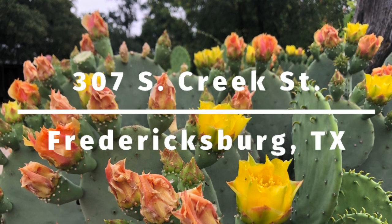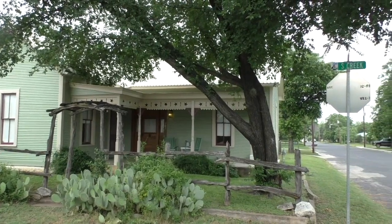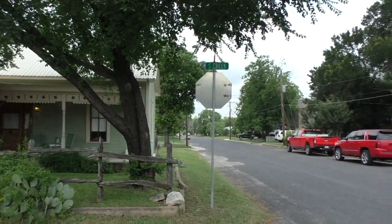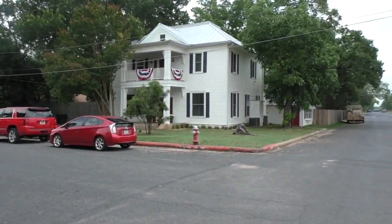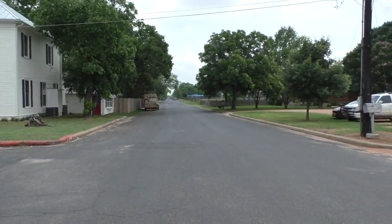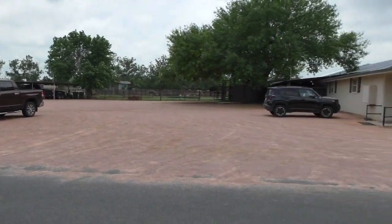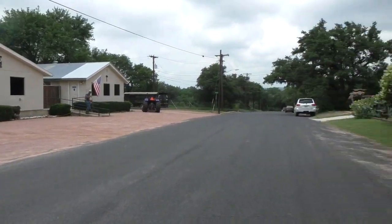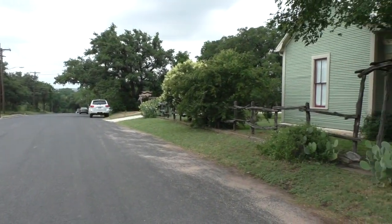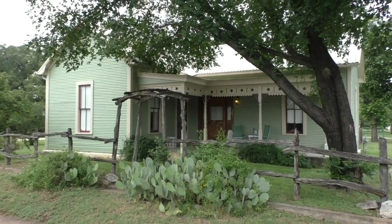Hello everyone, Mike Starks with RE-MAX Town & Country here. Today we're looking at 307 South Creek, really an excellent investment opportunity for somebody. The property is affectionately known as the Agarita House and Agarita Outback, so you've technically got two bed and breakfast short term rental units here located just south of Fredericksburg, which are both just cute as a button and a turnkey operation, selling almost completely furnished.